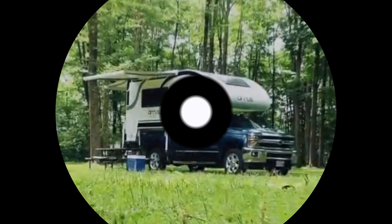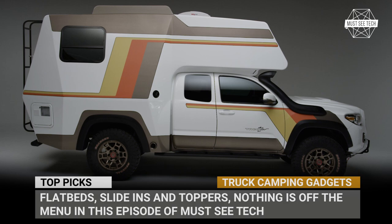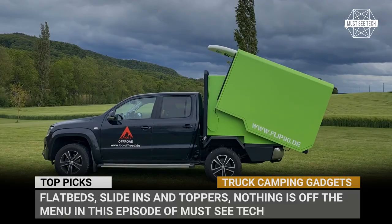Today's video was brought to you by Skillshare. If you've got a pickup truck, then you're in luck, because today we've got a lineup of innovative camping solutions that can transform it into a legitimate house on wheels with hardcore overlanding capabilities. Flatbeds, slide-outs and toppers — nothing is off the menu in this episode of Must Eat Tech. Subscribe to the channel and let's roll!